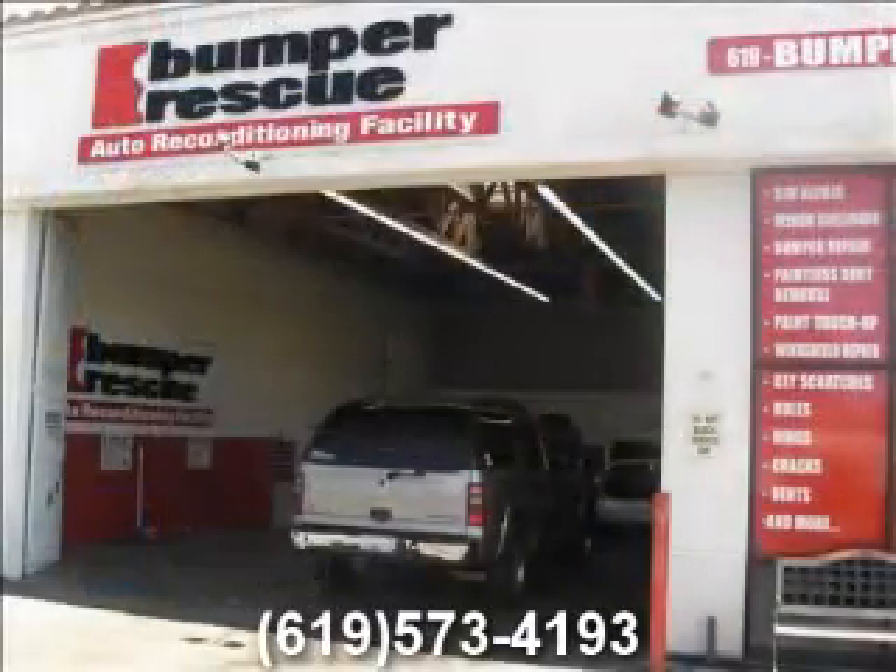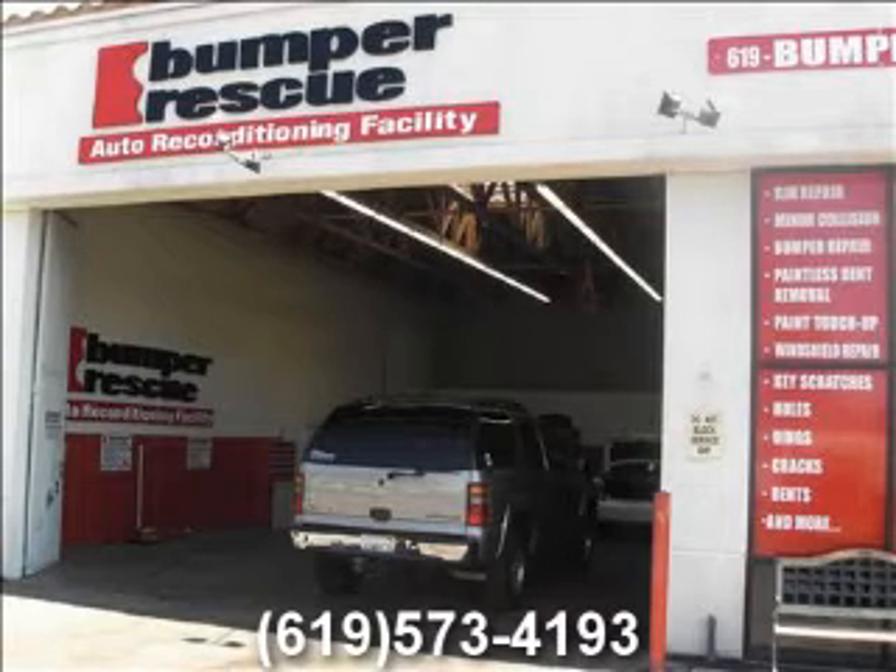For a free estimate, call Bumper Rescue today at 619-573-4193.